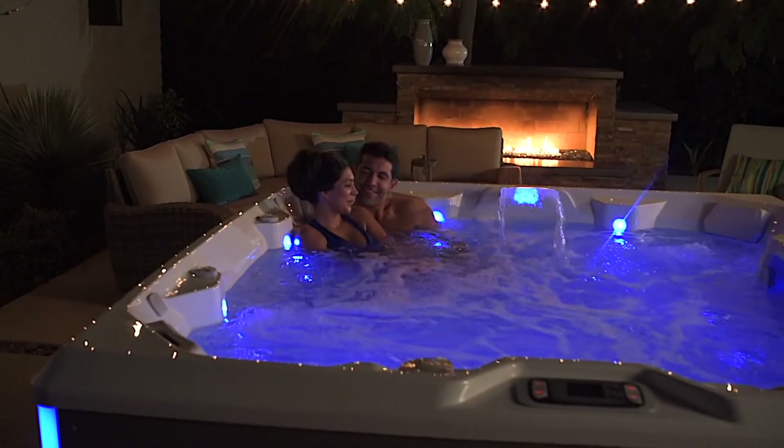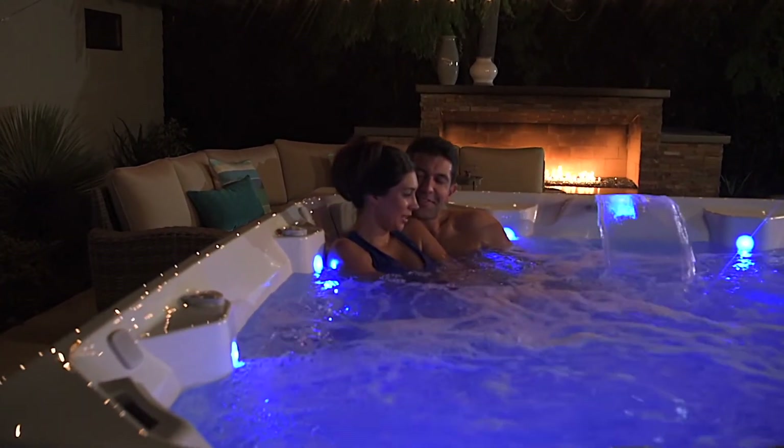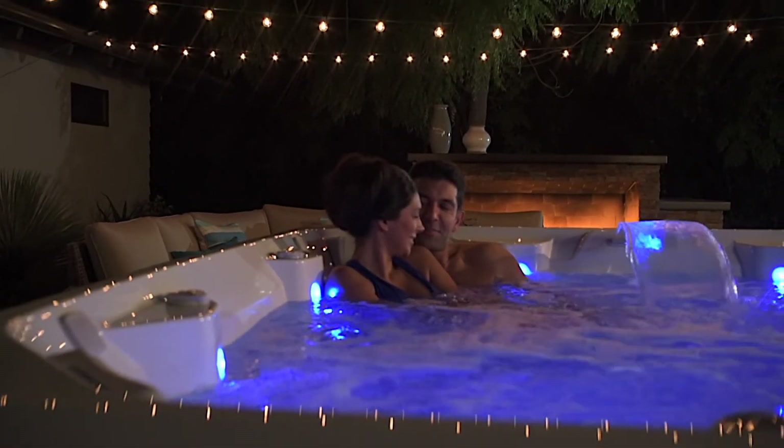Hot tubs made of durable, high-end materials tend to easily last for over a decade. And while some components may wear out over time, these can be repaired or replaced. All told, a well-loved, quality hot tub can deliver daily benefits for many, many years.